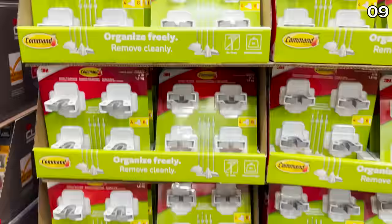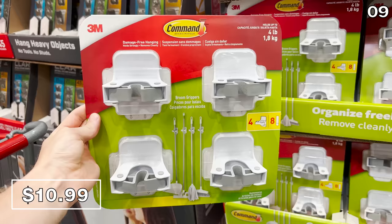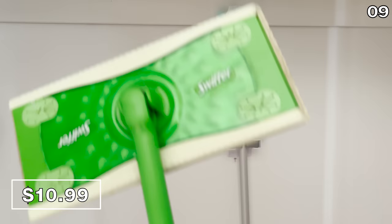Look at this markdown — it's a four-pack of Command broom grippers at $10.99, that's $5 off. To put the Costco price in perspective, a two-pack of the same thing on Amazon is $14, versus $11 for four of them from Costco.